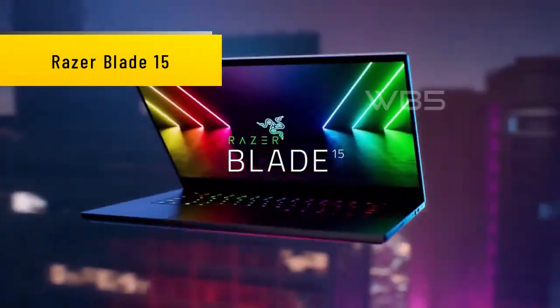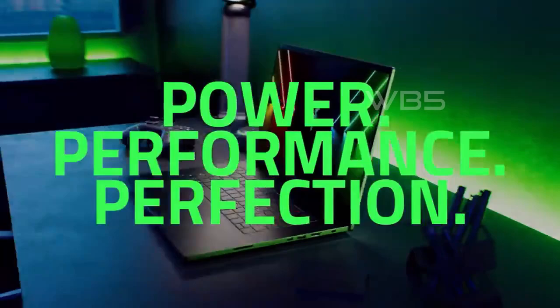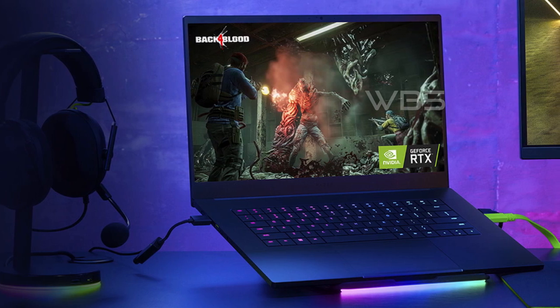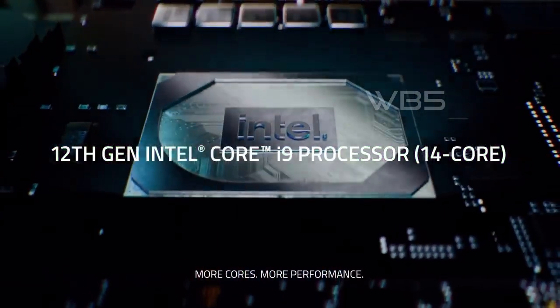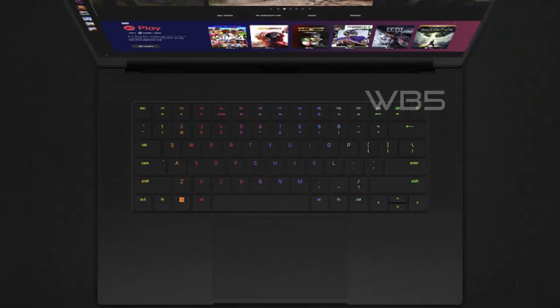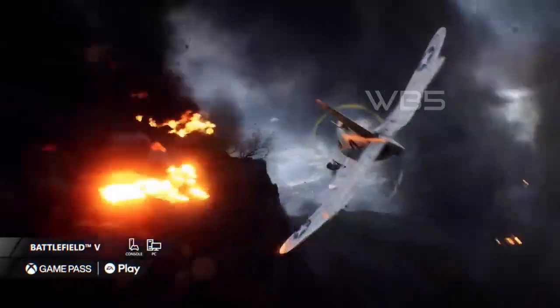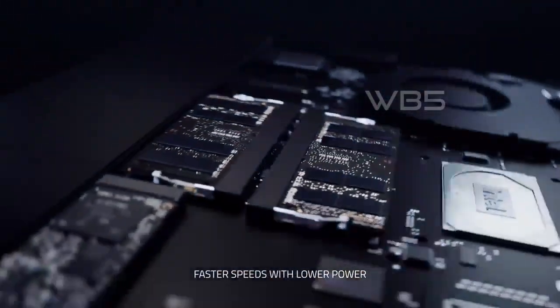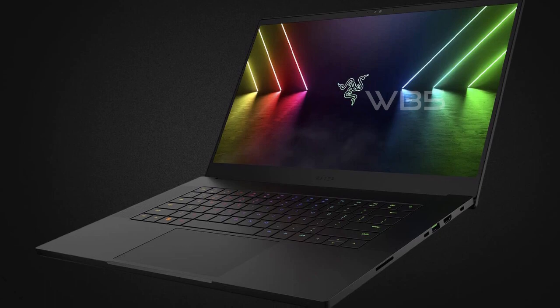Number 2: Razer Blade 15. The Razer Blade 15 has a sleek design with a CNC aluminum finish and Chroma RGB lighting. The 15.6-inch Full HD 360Hz display is perfect for gaming and creative tasks. The high refresh rate ensures that images on the screen are smooth and lag-free. The Razer Blade 15 is powered by the 12th generation Intel Core i7 14-core CPU with up to 4.8GHz turbo boost. The NVIDIA GeForce RTX 3080Ti GPU with 16GB GDDR6 memory delivers high performance and faster load times. The DDR5-4800MHz memory is 50% faster than previous generations, ensuring a smoother experience when running applications, playing games, or video editing.